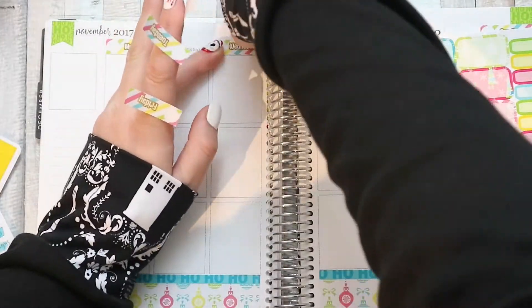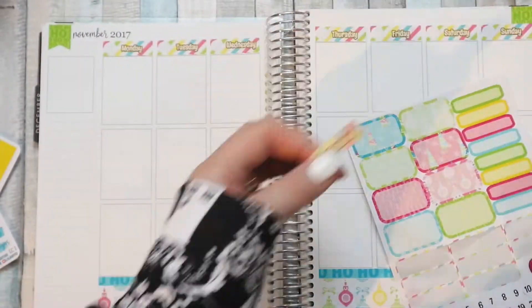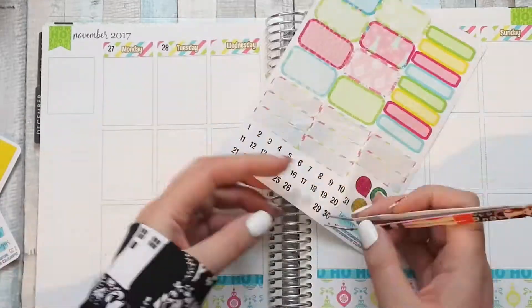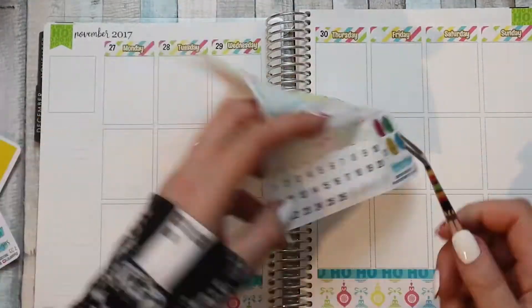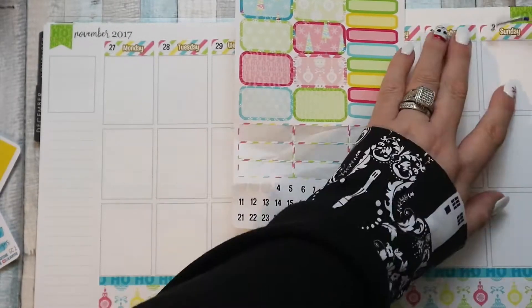I'm mainly going to be using this planner as a memory-keeping planner, so I'm not going to put a huge amount in it right now — it's going to end up being more about pictures and things like that. I'm putting the header covers down now with the date dots that come in every one of these kits, which is brilliant because I don't like my handwriting when it comes to date dots.